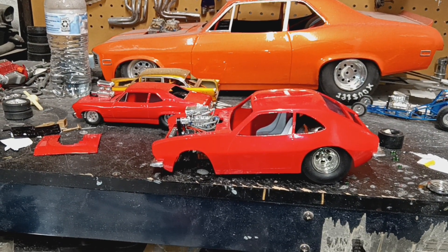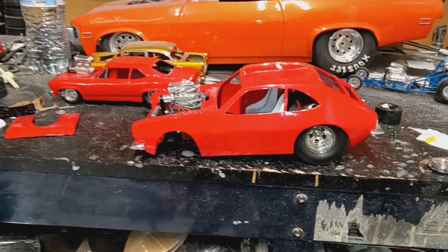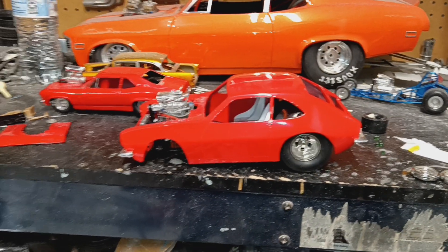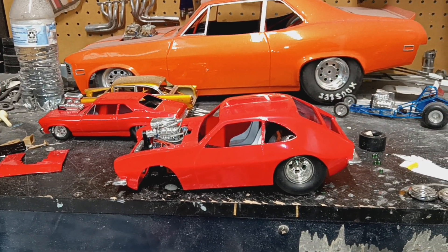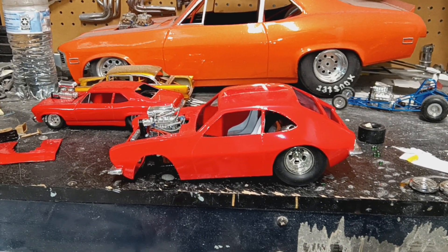Hello YouTubers and modeling community, Focus Hours back again with a quick update on the 1/16th scale pro street Pinto build. Hope you guys can hear me — I've got a fan going and my little evap cooler going, but it's not doing any justice right now.